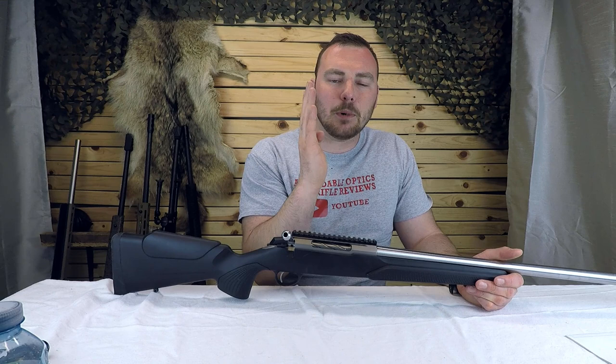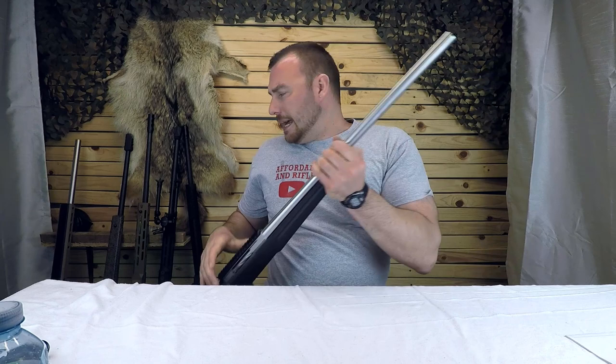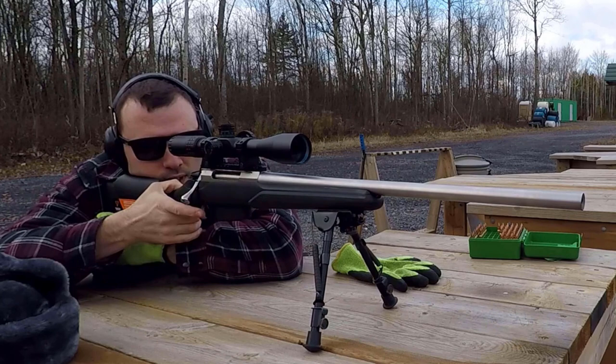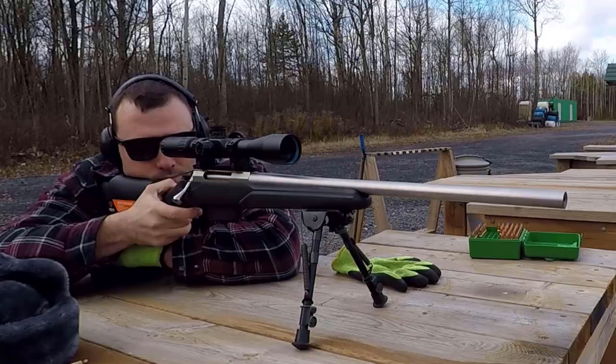Other than that, you might want a threaded barrel. For a rifle like this Tika T3X Varmint chambered in .223, a threaded barrel isn't absolutely necessary — maybe for a suppressor, but not necessarily for a muzzle brake. The recoil on a .223 is going to be just fine. On a .308, 6.5, and above, I would say you might want threaded just so you can get a muzzle brake on there.